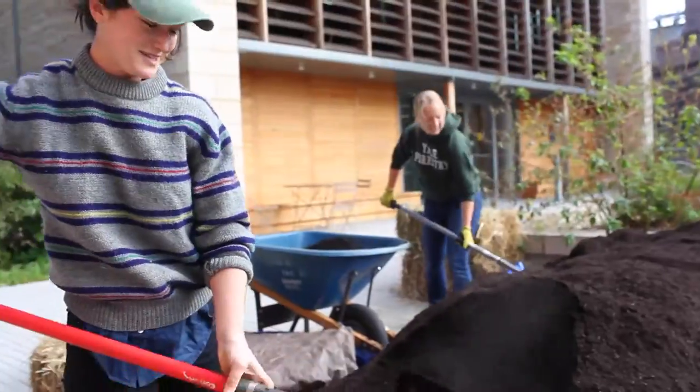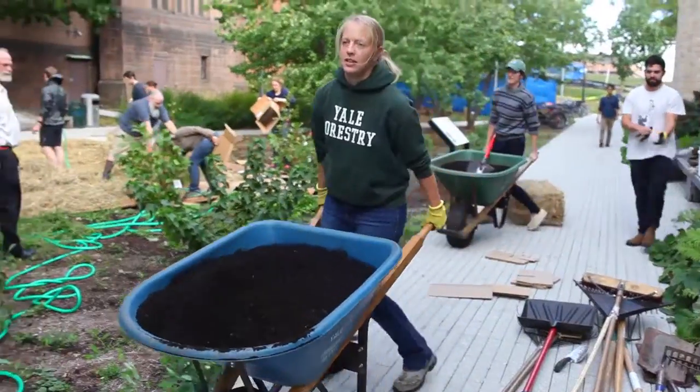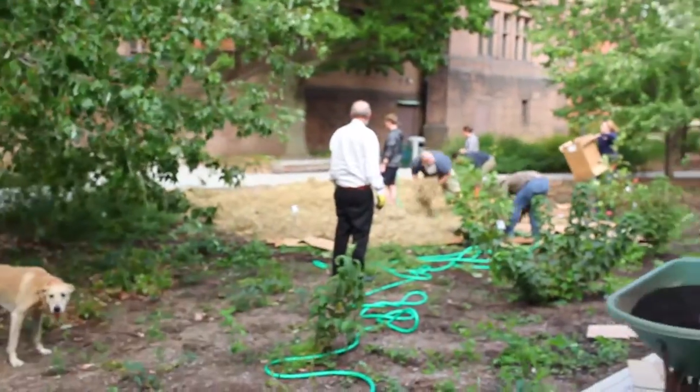We're putting in compost, which was actually the product of food waste that came out of the Yale dining halls, been turned into compost, and is now being brought back onto campus to put in the forest garden.